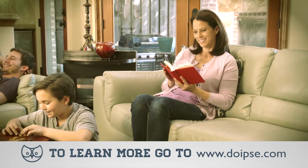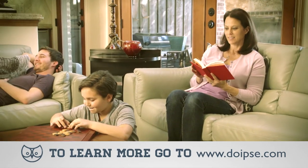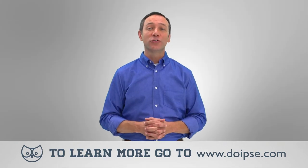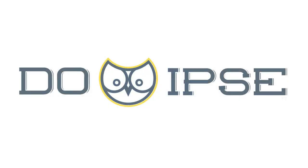It's just that easy to solve your gnat problems, allowing you to enjoy life with your family and pets. There are several products for you to choose from on Do-Ipsy.com. It's just that easy.